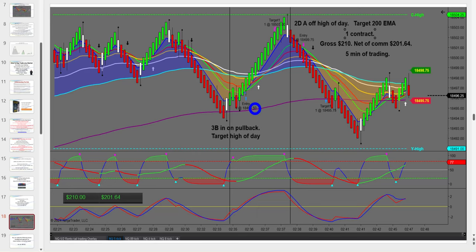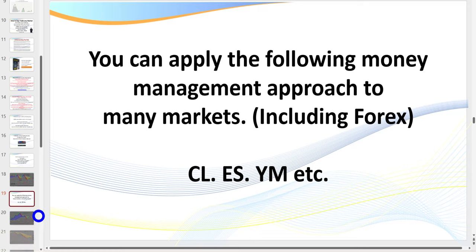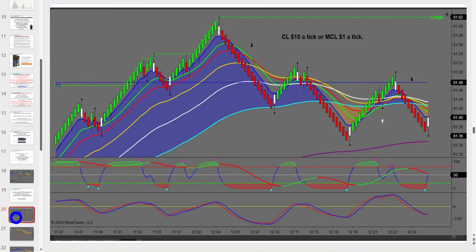$200 a day — you may be thinking that's not a lot of money, but let me show you what it really means to the average trader in a moment. What I show you on these next slides you can apply to any market: CL, ES, YM, the Russell, gold, and of course the forex market. It doesn't really matter which market you apply it to.